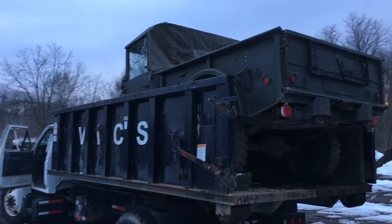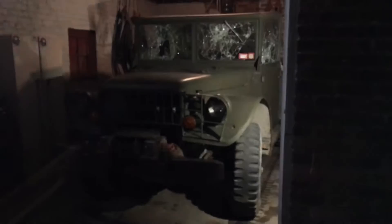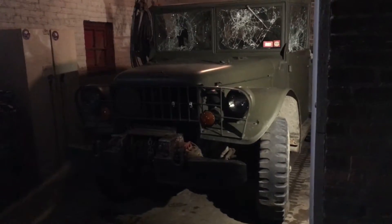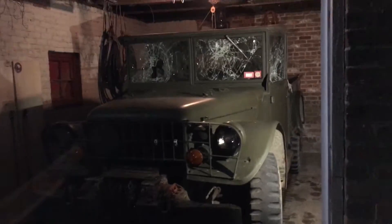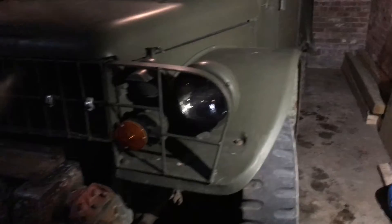Kind of neat, huh? You don't see that too often. All right, the moment we've all been waiting for — got it in the garage here. We're gonna demo here in about a month, so I got a month to play inside before I take this thing down. The army truck is in.